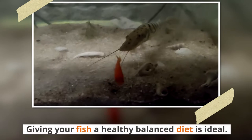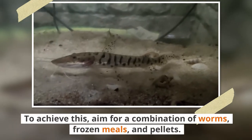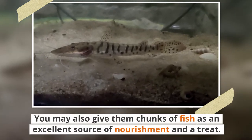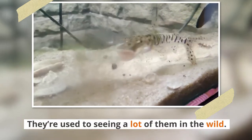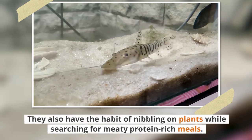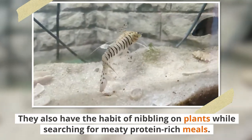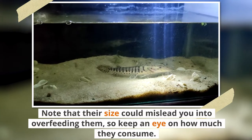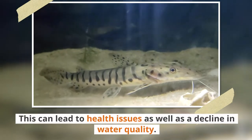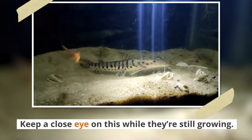Giving your fish a healthy, balanced diet is ideal. Aim for a combination of worms, frozen meals, and pellets. You may also give them chunks of fish as an excellent source of nourishment and a treat, since they are used to seeing fish in the wild. Although in the wild they consume crustaceans and smaller fish, they also nibble on plants while in search of meaty, protein-rich meals. Note that their size could mislead you into overfeeding them, so keep an eye on how much they consume, as this can lead to health issues and a decline in water quality. Keep a close eye on this while they are still growing.